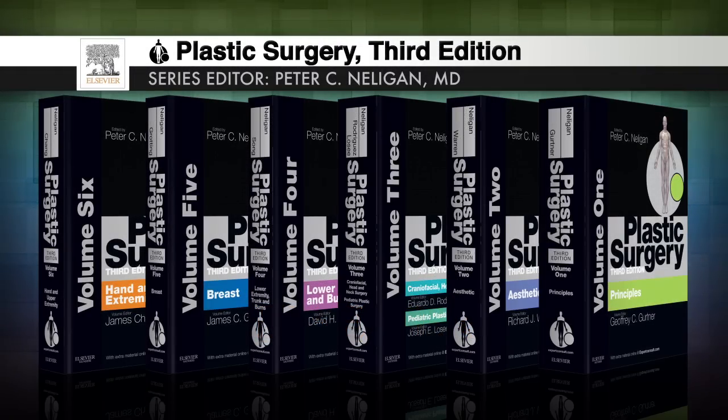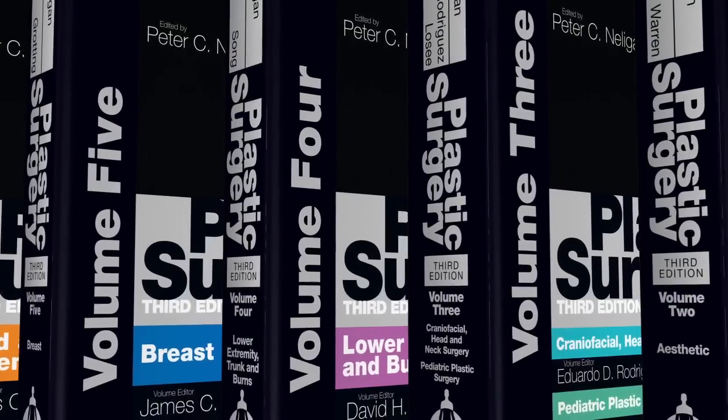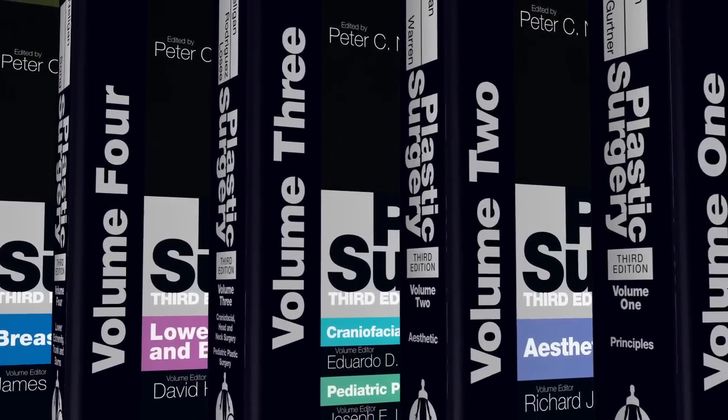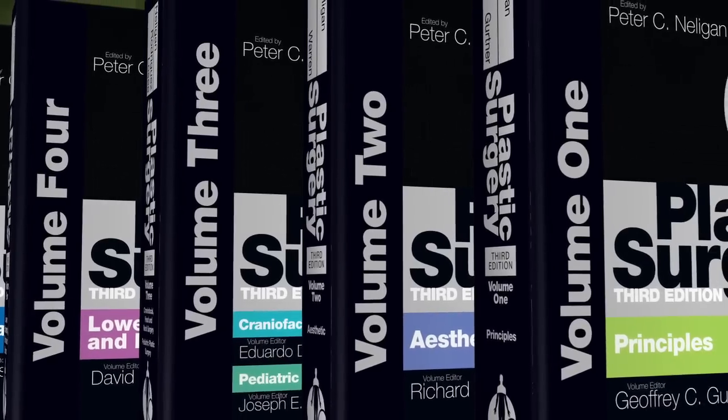Plastic Surgery, the ultimate knowledge source, returns in its third edition with the cutting-edge information you need to offer every patient the best possible outcome.